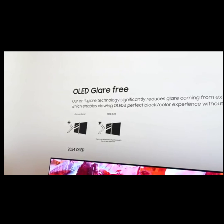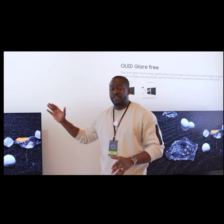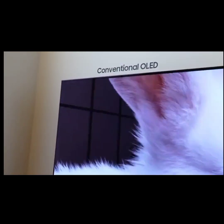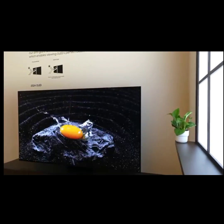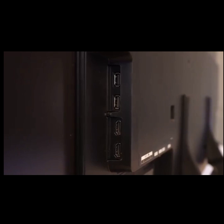This year we've got anti-glare technology on the displays giving us a better viewing experience. When you look at the conventional TV from last year, like the 77-inch they have here, you can see the reflections with light coming in from the window, making it a harder viewing experience. But this year with the anti-glare technology it's much easier to view in any situation — similar to what they had with the Samsung Frame TVs from last year. You've also got four HDMI ports, 4K 120, HDMI 2.1, and of course a one connector port.